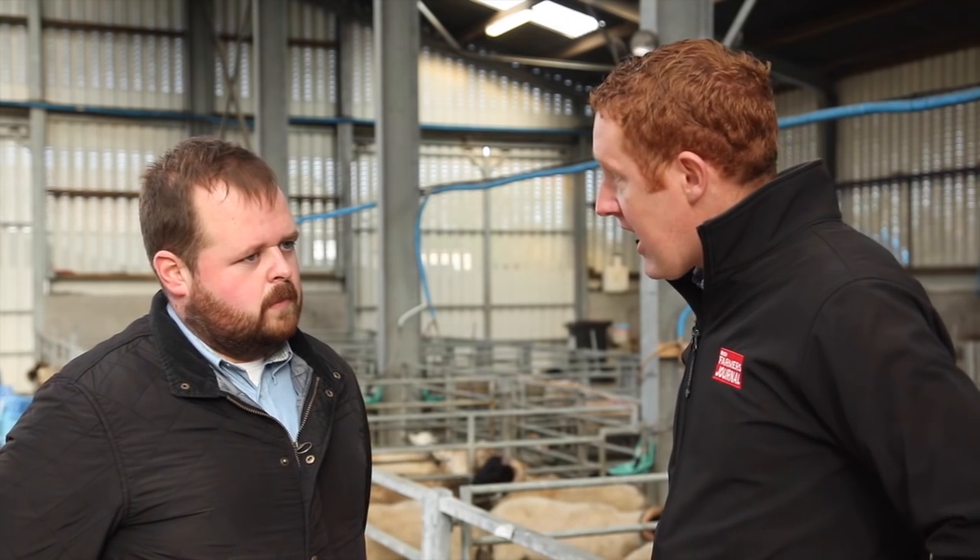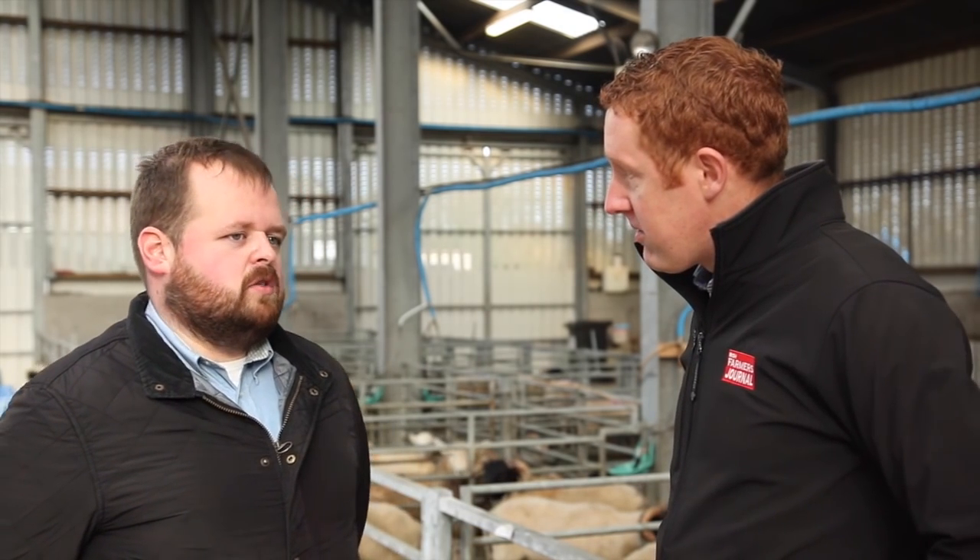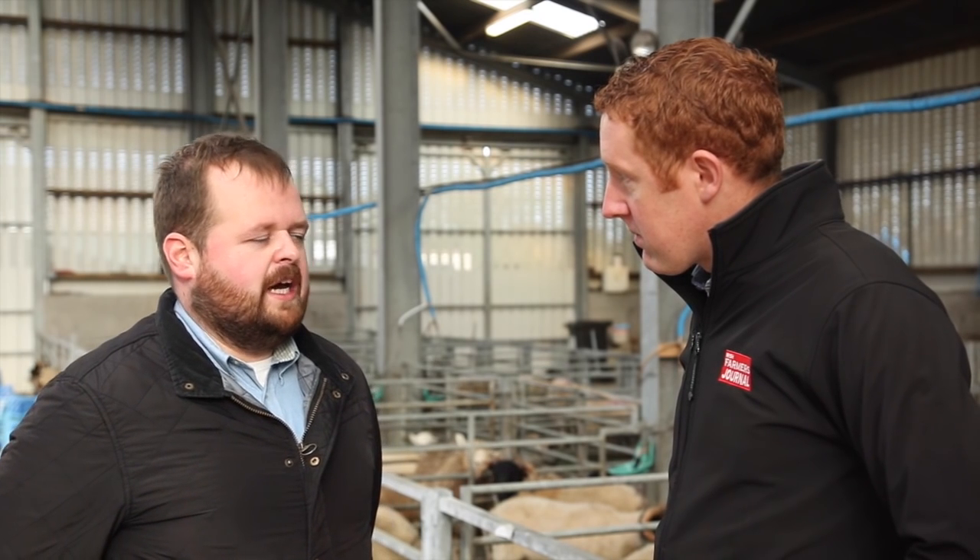There probably is a large bit of variation. There are some lambs doing 300 grams, some doing 400, 450. So there probably is a fair bit of variation. What sort of range are you seeing in regards to meal intake? Anywhere from three-quarters of a kilo to a kilo and a half.